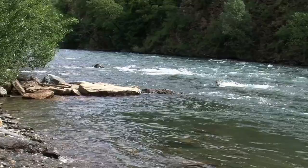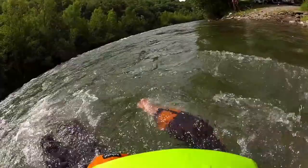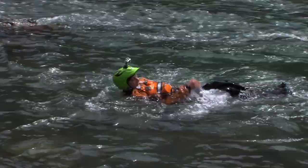Doing this, you can ferry glide towards an eddy. Make sure you keep swimming until you're safely all the way into the eddy and settled before you try to stand up.